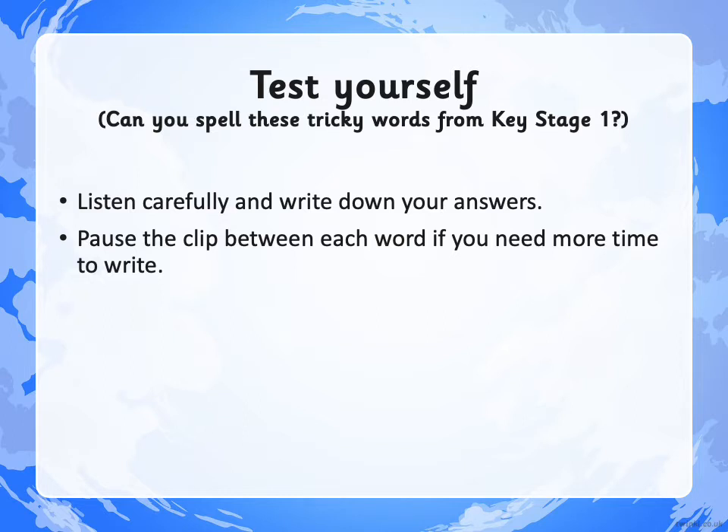The second word is CHILDREN. The children all went to school happily. CHILDREN. Number 3: EVERYBODY. Can everybody listen carefully to the lesson? EVERYBODY.